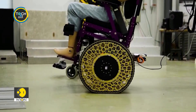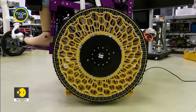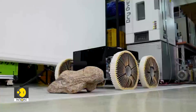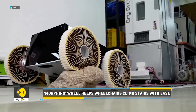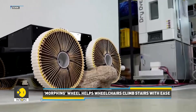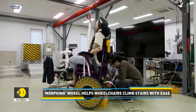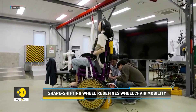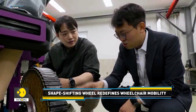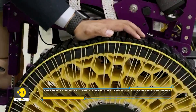What you see here isn't just a regular wheelchair — it's equipped with a wheel that could redefine mobility. Meet the world's first shape-shifting morphing wheel, designed to help wheelchairs climb stairs and tackle uneven terrain with ease. Engineers at the Korea Institute of Machinery and Materials have developed this innovative wheel, which can adjust its stiffness in real time.